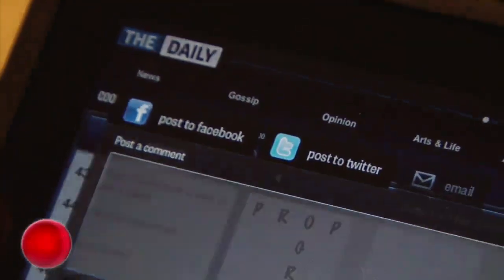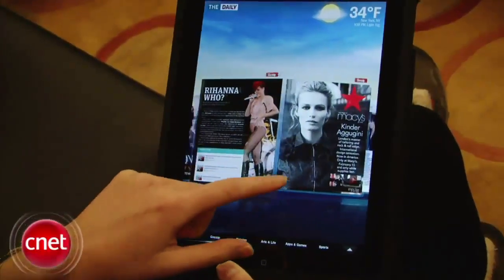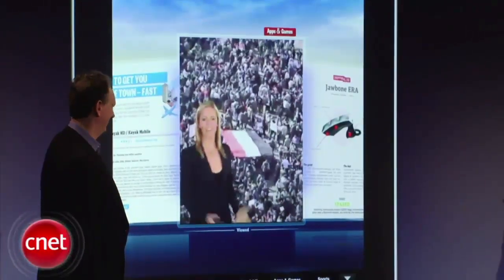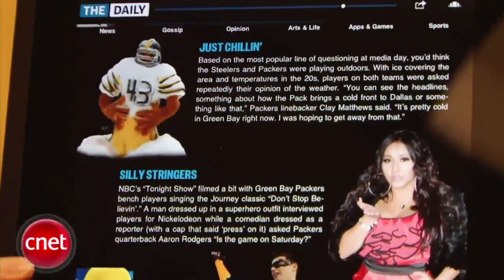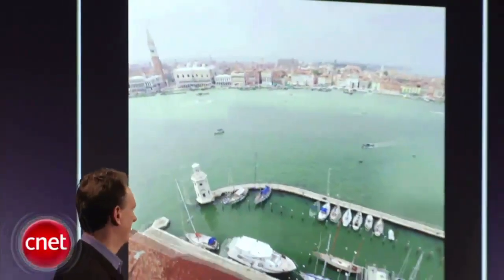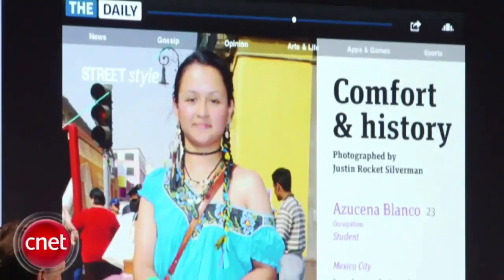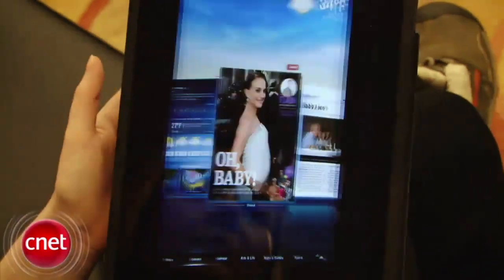As for subscription fees, The Daily costs 99 cents per week, or $39.99 if you want to pay for an entire year up front. News Corp executives made certain at the launch that they want this product to be a completely new brand and a completely new experience. It's heavy on audio and video, as well as touchscreen-friendly features like scrolling between stories and clicking on interactive 360-degree photos. The inaugural issue is anchored by a cover story about the political upheaval in Egypt, alongside stories about snowstorms, Natalie Portman's pregnancy, and a New York disco for dogs.